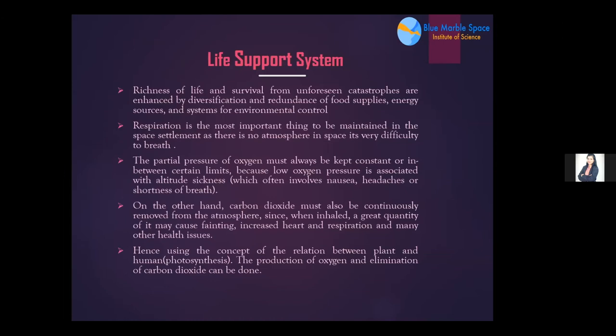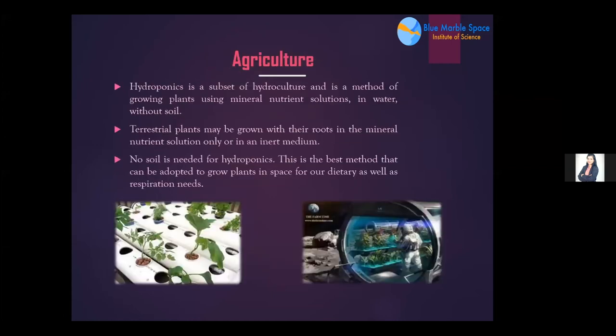Hydroponics is a key technique for the life support system. It is a subset of hydroculture — a method of growing plants using mineral nutrient solutions in water without soil. This takes up less weight and space compared to using soil. Terrestrial plants may be grown with their roots in mineral nutrient solution only or in an inert medium. This experiment has been conducted on the International Space Station by astronauts, including artificial stimulation of plant growth for self-sufficiency.